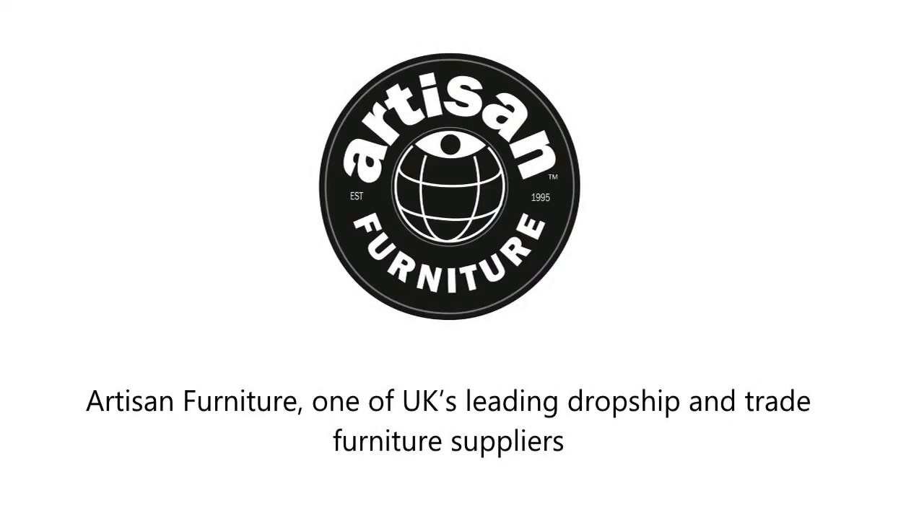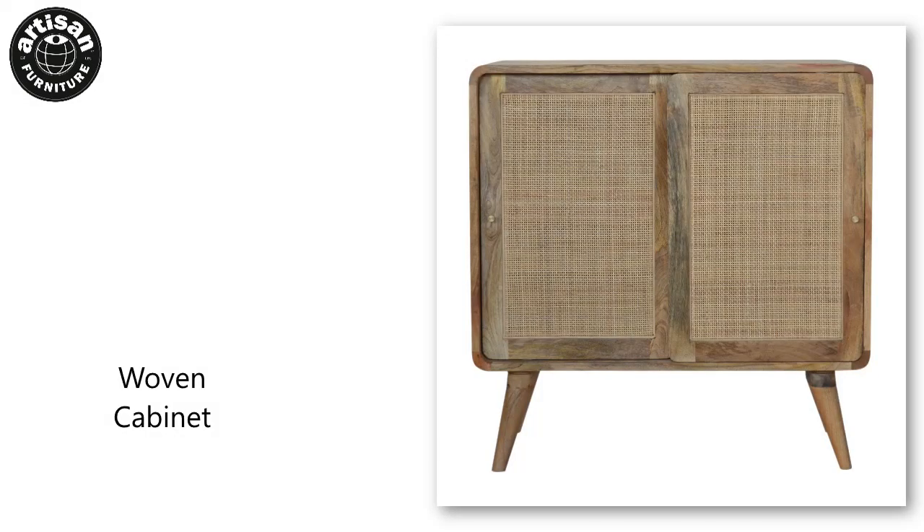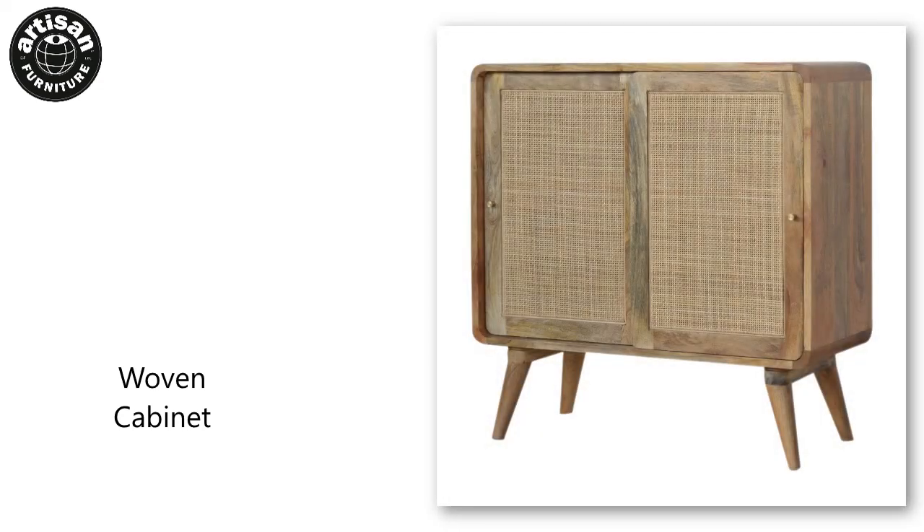Artisan Furniture, one of the UK's leading dropship and trade furniture suppliers. Visit our website to find more products like the woven cabinet, only available to trade-only furniture retailers.